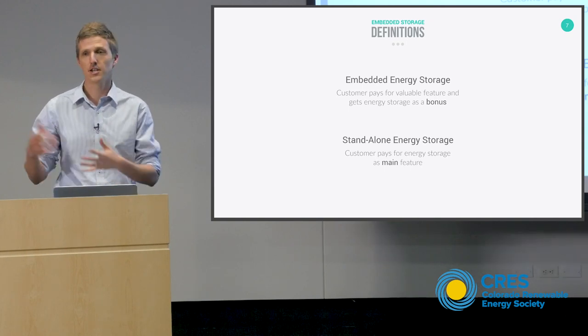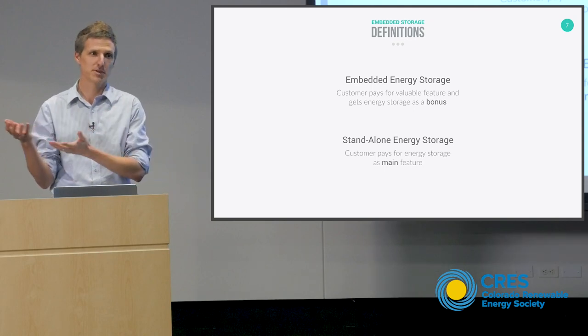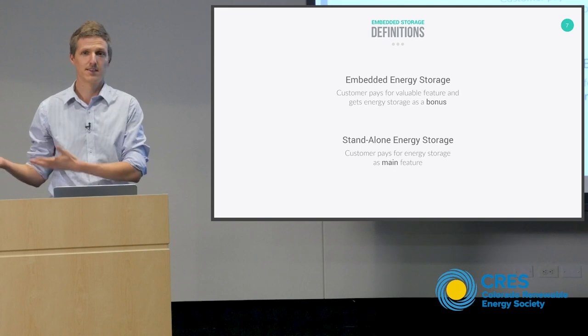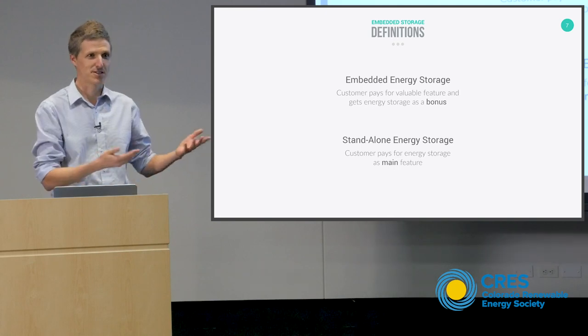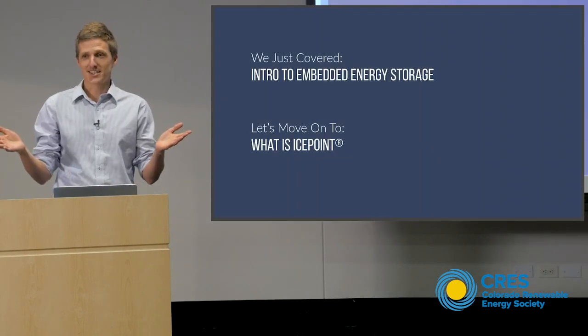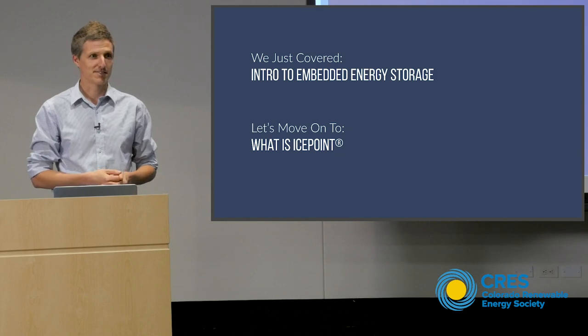That's just a really simple example of embedded energy storage. Embedded energy storage is a technology that is doing something valuable and coincidentally produces cheap energy storage. Standalone energy storage is energy storage that is purchased to be energy storage. Now we will embark on the shameless plugging part of the presentation.